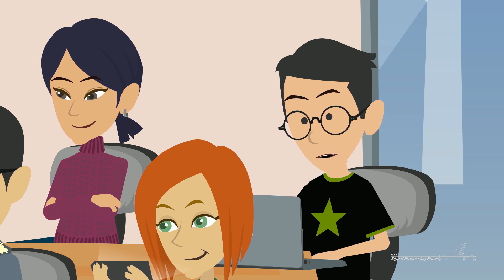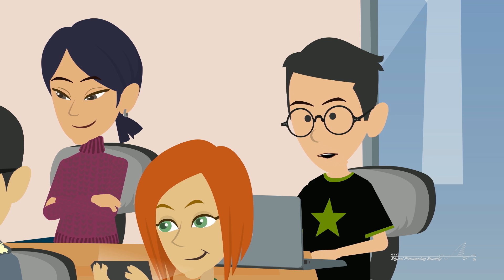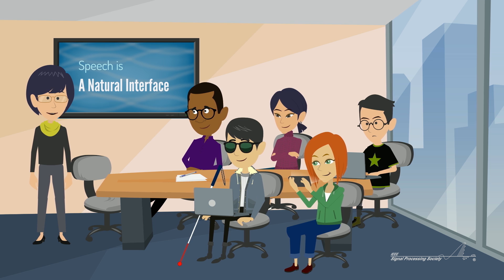But why do we need computers to understand our speech? Typing is faster than speaking most of the time, and a whole lot quieter. True, but speech is a natural interface for many things that don't run on your computer.